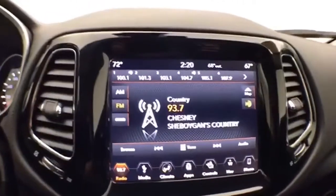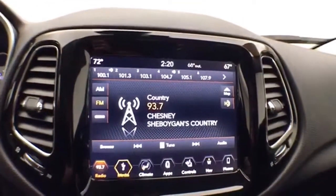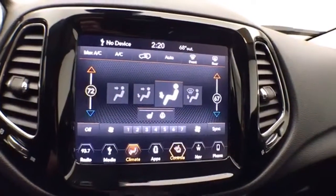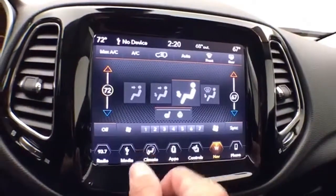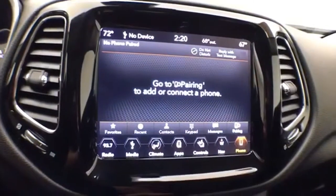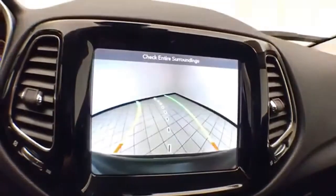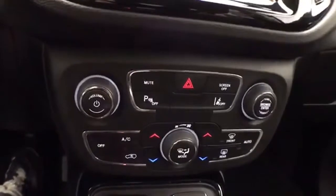Large 8.4-inch touchscreen infotainment system for radio — it's also satellite radio capable, and you can connect various media devices. Dual-zone automatic temperature control to make sure everyone's comfortable, along with heated seats as well as a heated steering wheel. Navigation to get you where you need to go. Bluetooth connectivity for hands-free phone use or to connect other Bluetooth-enabled devices — great for wireless music streaming. This is also where the backup camera display is, with hard keys below for the things used most often.